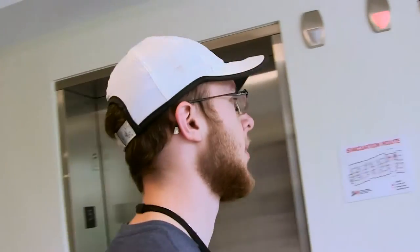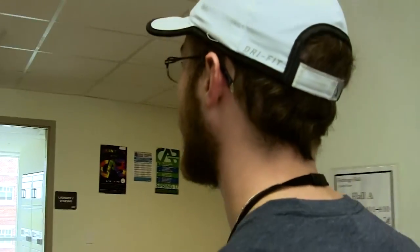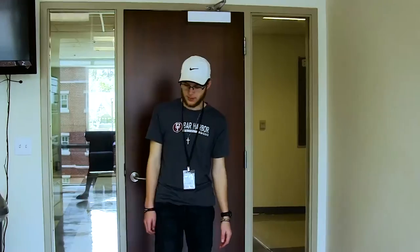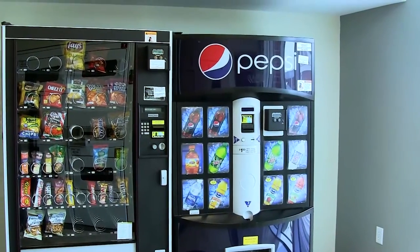Now there is one last place I must show you. If you have been wondering where you do your laundry, follow me and I'll show you the ideal place. On this floor, in here, you have four washing machines and four dryers. Plus, you have the convenience of two vending machines just in case you get hungry.